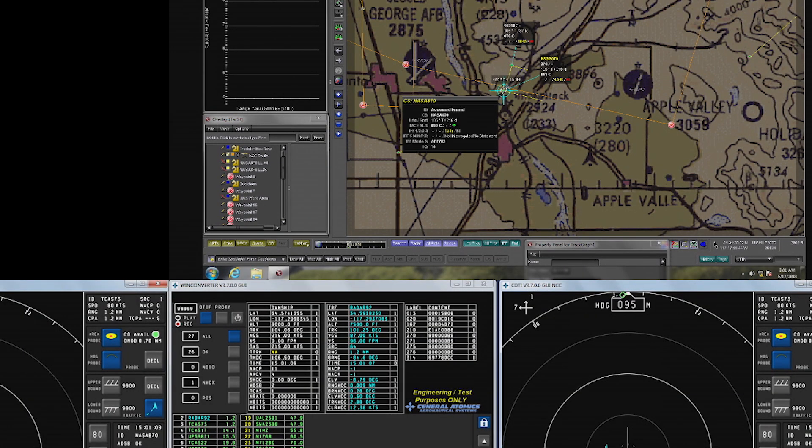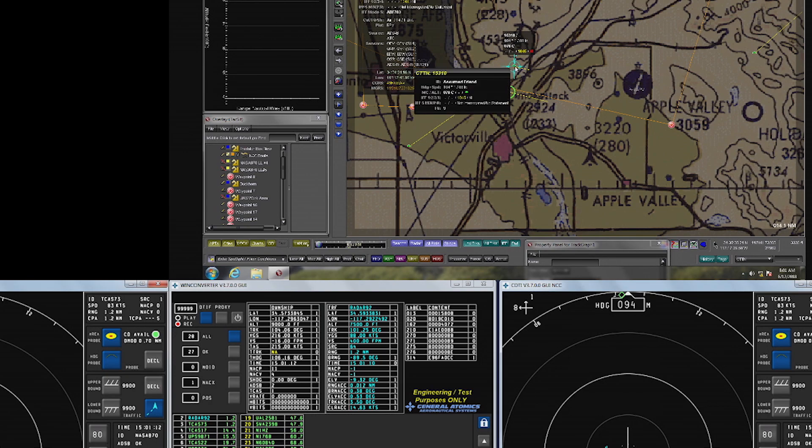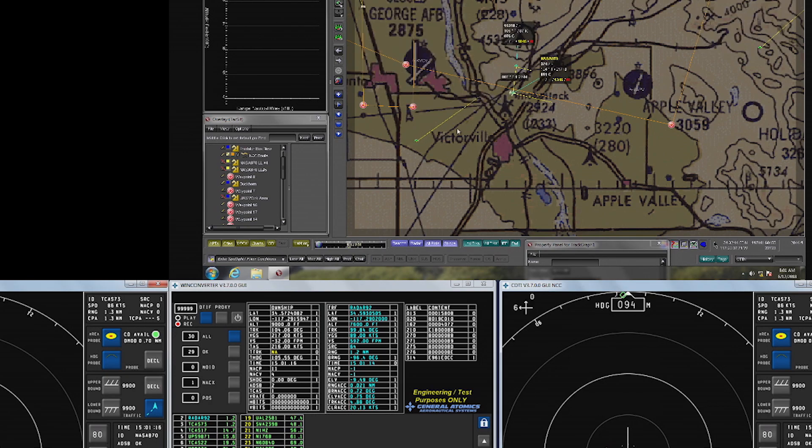November 469 or Mike Bravo, traffic 4 moving to 3 o'clock, 1 mile, level at 9,000, an unmanned aerial vehicle. You'll be turning to the north in about 2 minutes across your nose, turning northbound at 9,000.